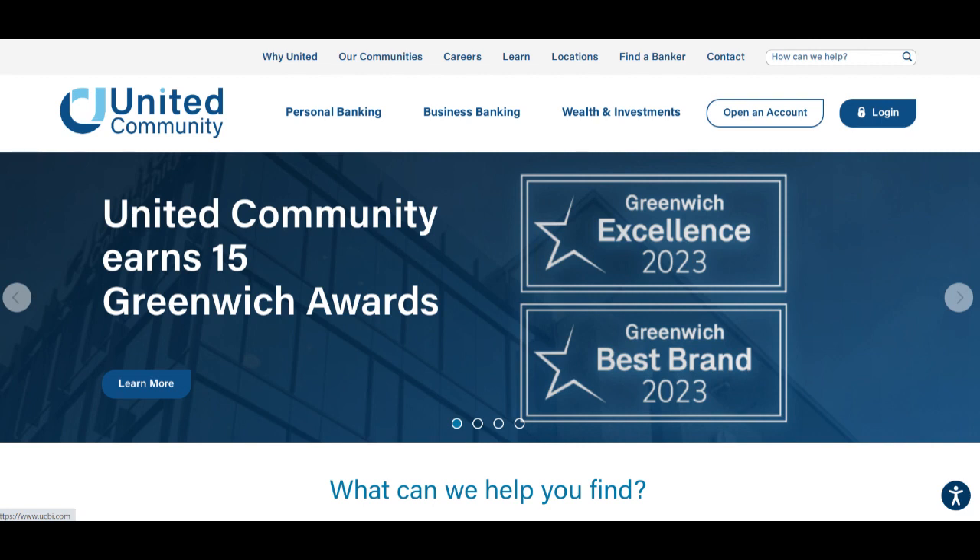Furthermore, Community Trust Mortgage may have fewer advanced mortgage features or technology-driven solutions compared to larger lenders, which could be a drawback for clients who prioritize digital mortgage capabilities. Despite this, Community Trust Mortgage's focus on personalized service and customer satisfaction may appeal to clients seeking a more local and community-oriented mortgage experience.